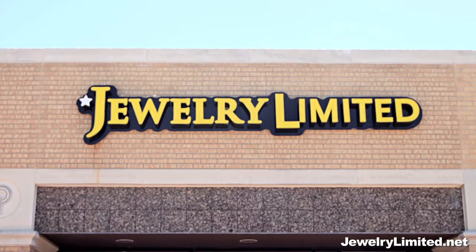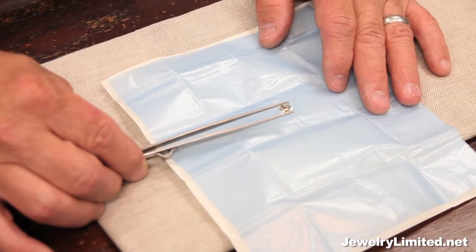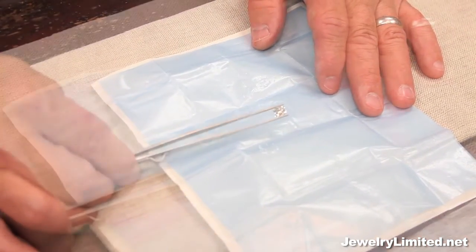Here at Jewelry Limited, we do loose diamond sales. We take any shaped diamond, any type of diamond. This happens to be a one and a half carat emerald cut, but we do everything.